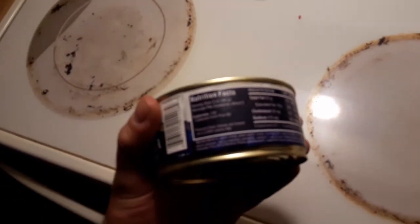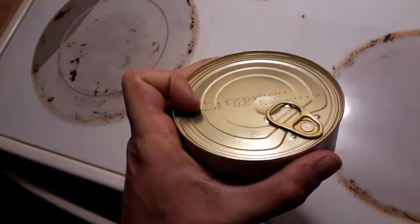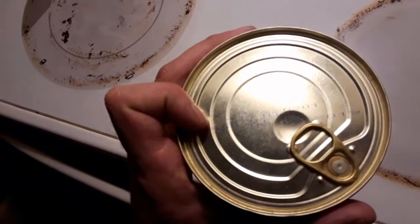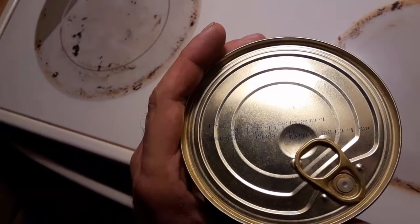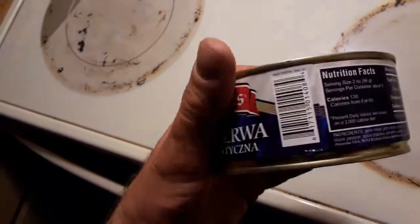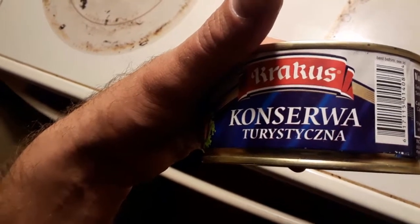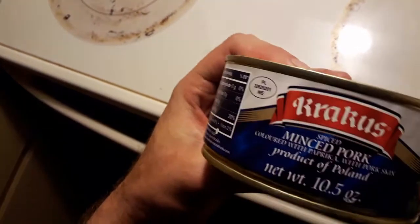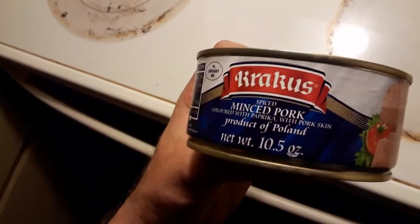In the game S.T.A.L.K.E.R., one of the foods you eat is a nondescript canned good named Tourist Delight, and it's never quite told to you what is inside the can. However, I went to an Eastern European grocery store and found this — Conserva Turistizna, which means spiced minced pork. But I'm pretty sure 'conserva' translates to a canned good for a tourist, and this is a product of Poland, which is pretty close to Ukraine.